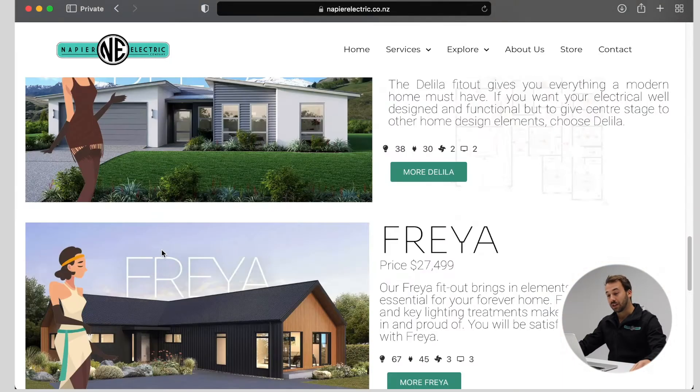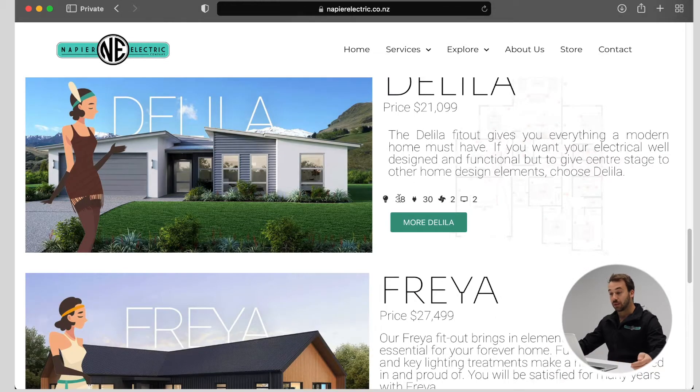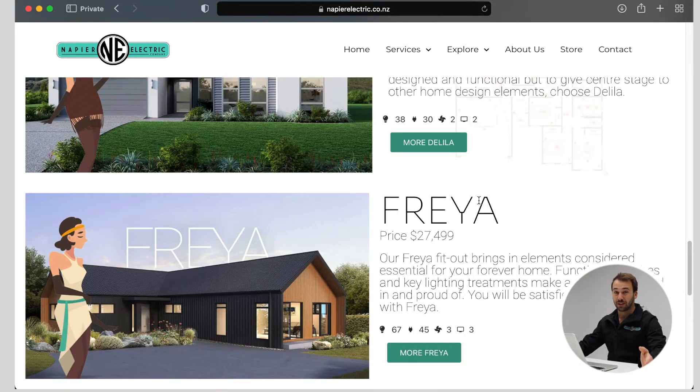From there you can go down to where you can meet Delilah. Next to all the packages that we have to offer, you'll get a quick overview of what we offer in each package before even clicking into it, so you get a rough idea of what you want before you even look into reading into it further.